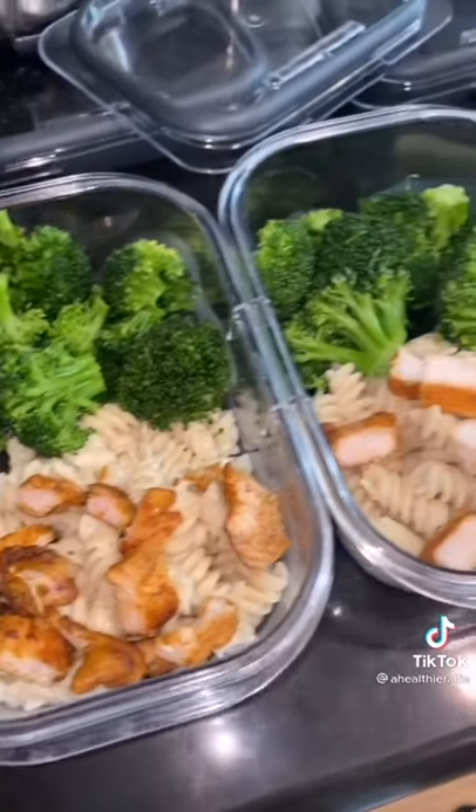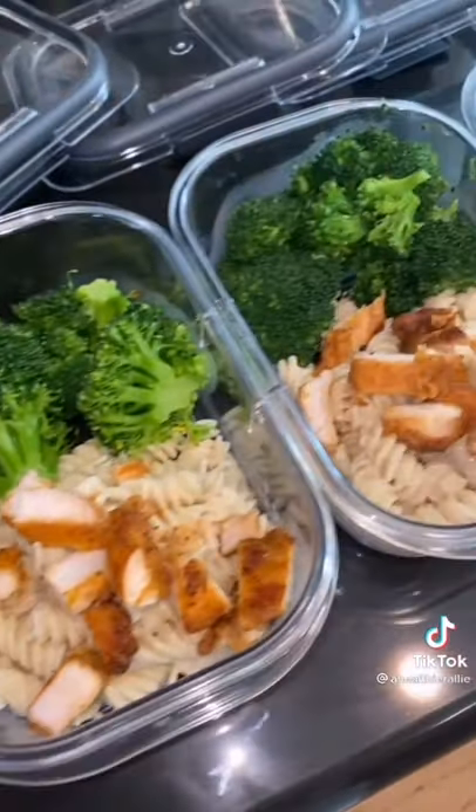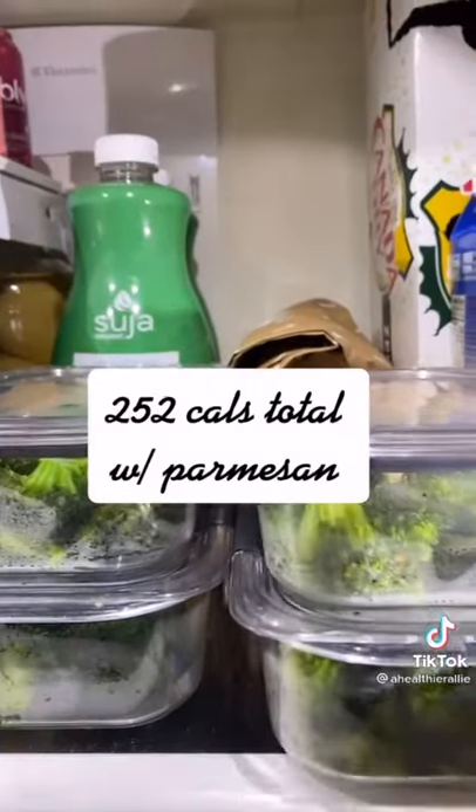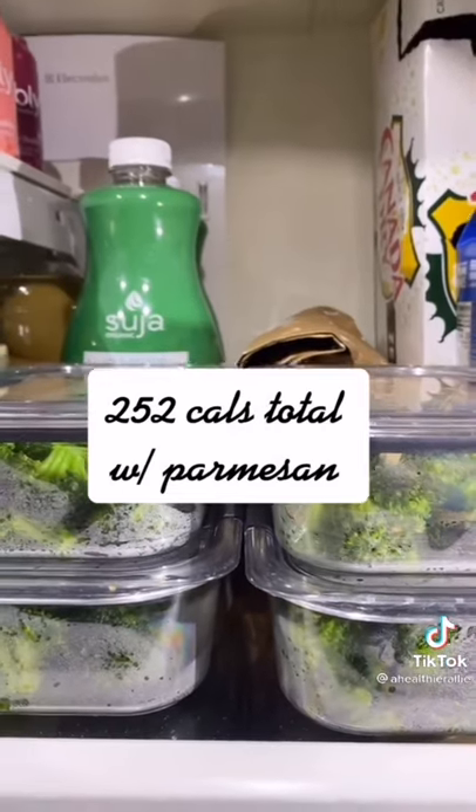I only prep four meals a week because I like to leave one day open for variety so I don't get bored. Each container is only 222 calories. I do add Parmesan cheese, which brings the total to 252 calories. And that's it.